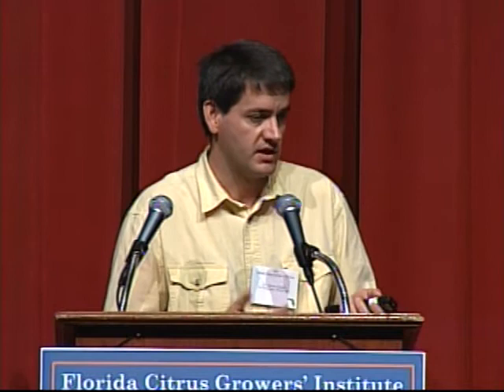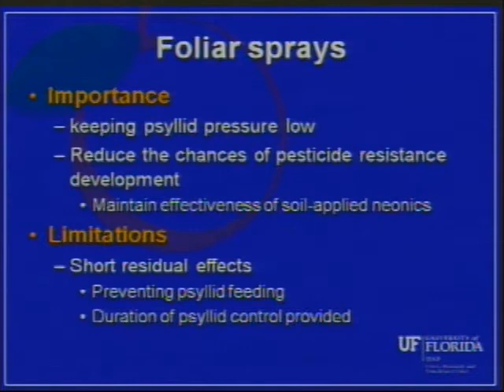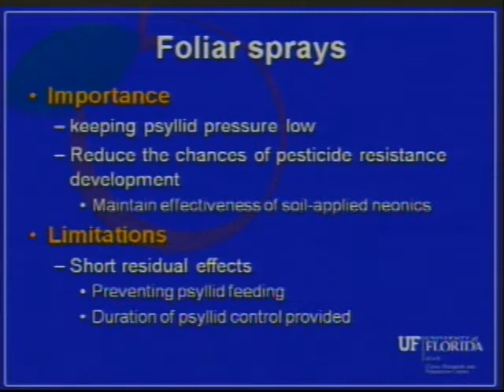There are some limitations on the foliar sprays. Compared to soil-applied systemics, they generally have a much shorter residual effect — both in terms of their effects on psyllid feeding disruption and prevention of pathogen transmission, and also in terms of the duration of general psyllid control. The overall killing of psyllids is much shorter with foliar sprays compared to soil-applied systemics.